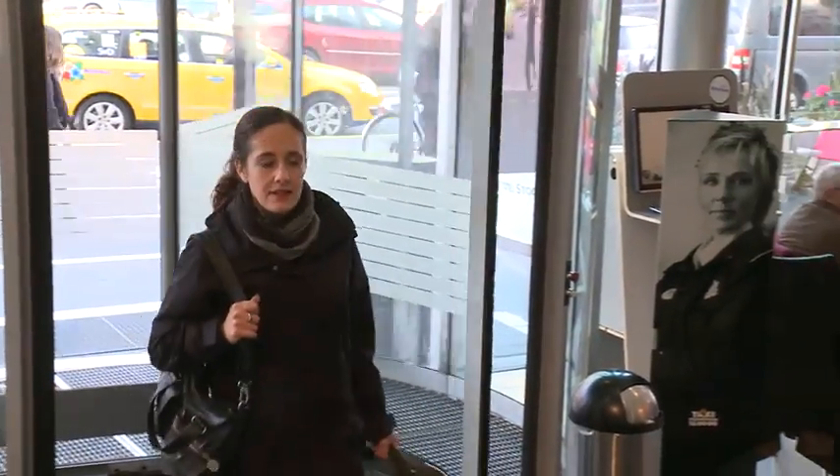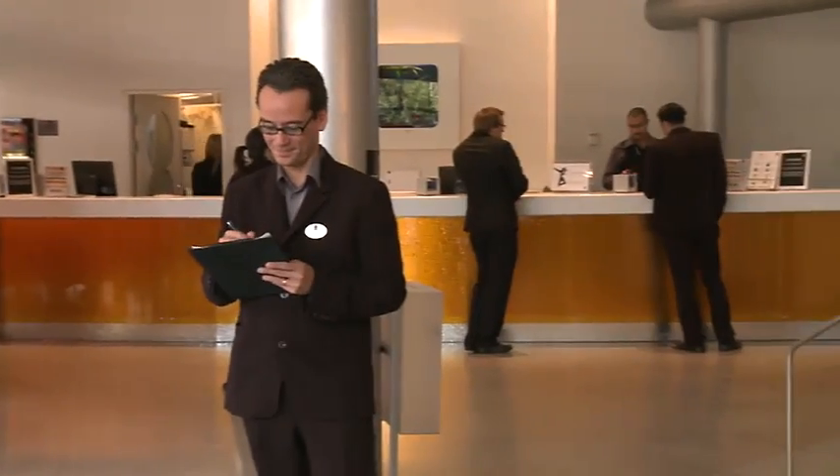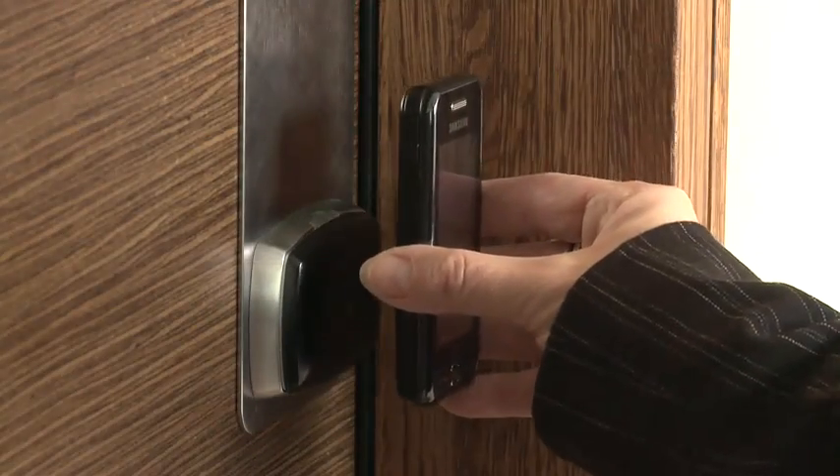When arriving at the hotel, you can pass the front desk and go directly to your room. The door is unlocked simply by holding the phone against the lock.